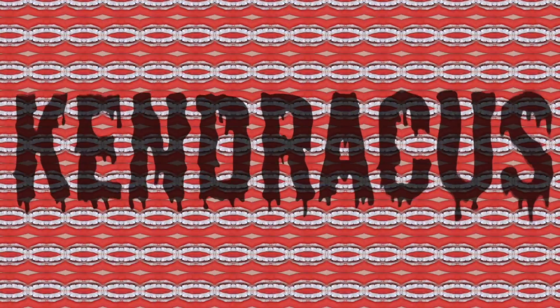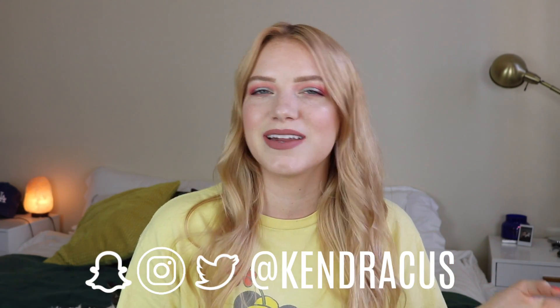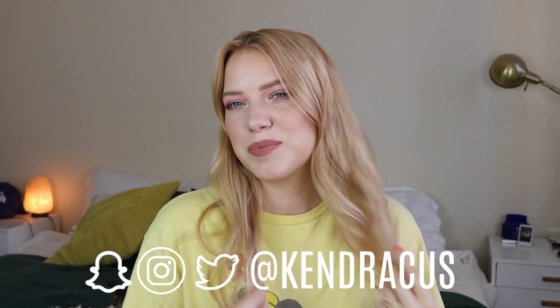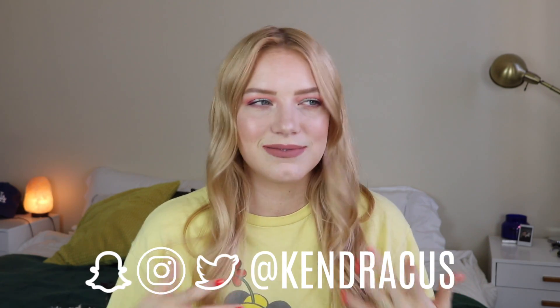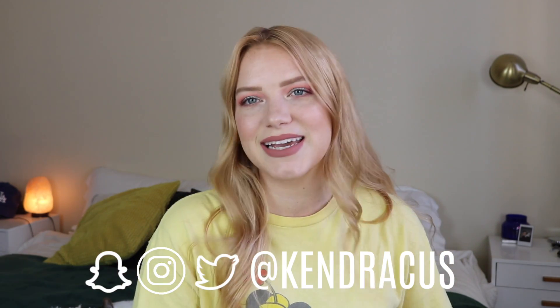Hey guys, what is up? Welcome back to my channel. Obviously something's a little different and that would be my hair. Yes guys, my hair is like strawberry blonde. It was a little bit more vibrant and I've only washed it once and it kind of died down a little bit, but that's because my hair is blonde beneath it. I really love it and I'm so excited and I hope you guys like it too.